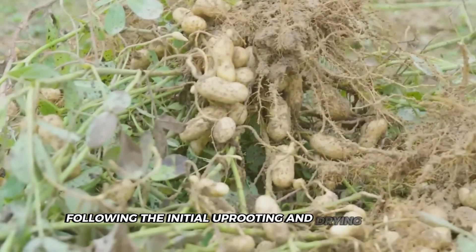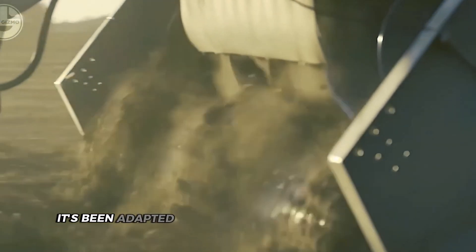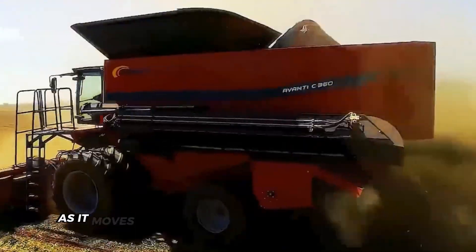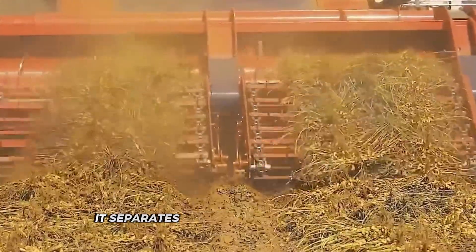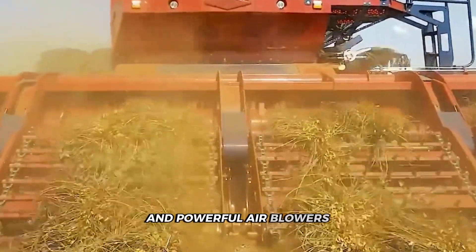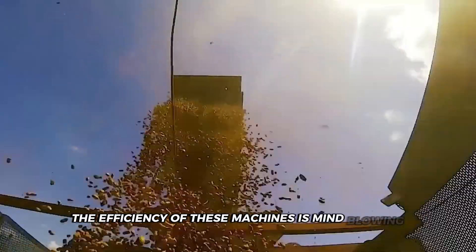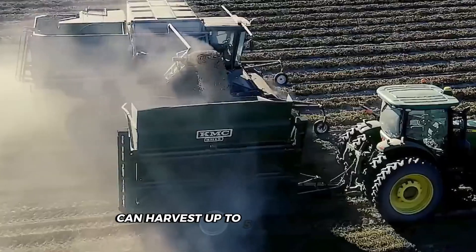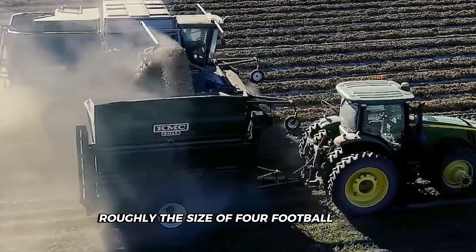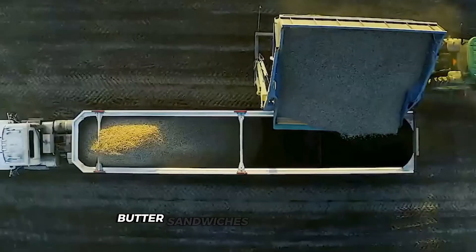Following the initial uprooting and drying period, another specialized machine enters the field: the combine. This isn't your standard grain combine — it's been adapted specifically for peanut harvesting. As it moves through the rows of overturned plants, it separates the peanuts from their vines through a series of shaking screens and powerful air blowers. The stems and leaves get ejected back onto the field, while the valuable peanuts are collected. A modern peanut combine can harvest up to five acres per hour, roughly the size of four football fields — absolutely necessary when you consider the millions of peanut butter sandwiches consumed daily.